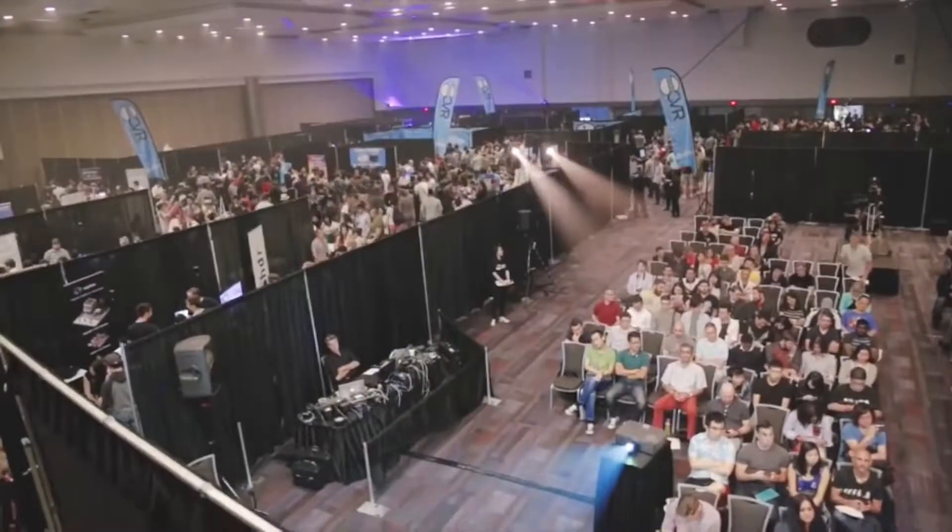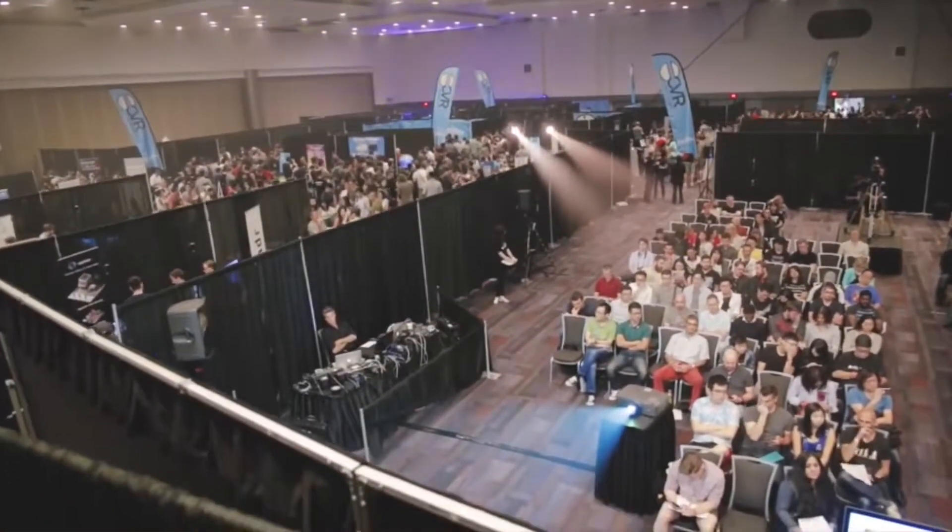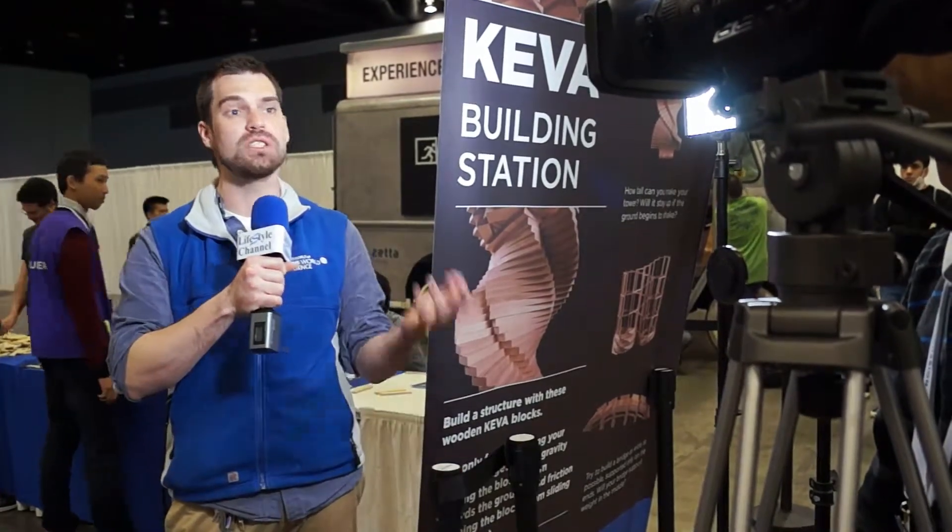I was here at CVR last year, and there are some really great advances that I've seen from last year. So in the future, I'm really looking forward to seeing where this technology goes, how we can use more of it at Science World, and how we can imagine a greater future by all building and innovating together.